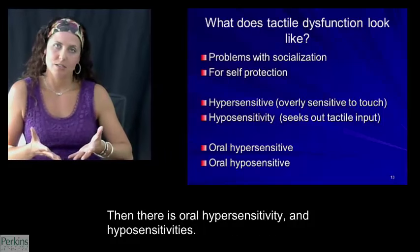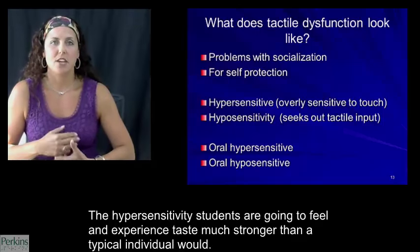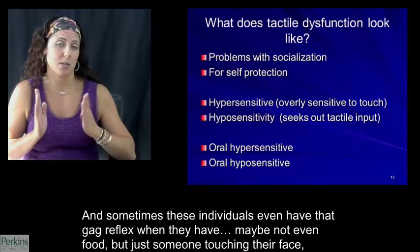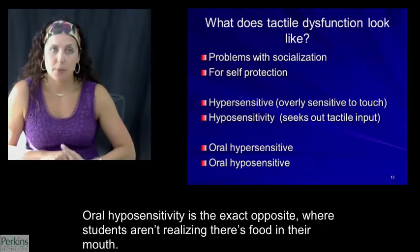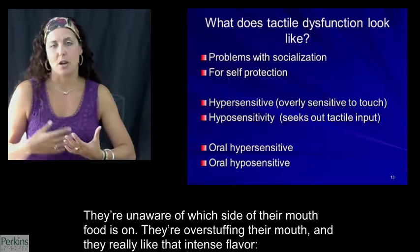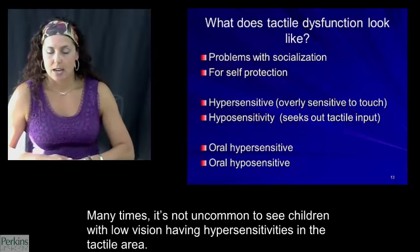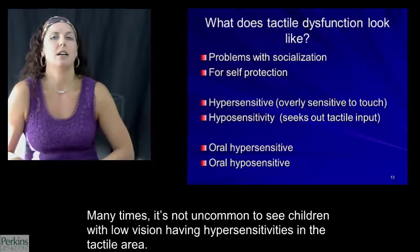There are also oral hypersensitivity and hyposensitivities. Students with oral hypersensitivity will feel and experience taste much stronger than the typical individual, and sometimes even have a gag reflex when somebody touches their face, lips, or mouth. Oral hyposensitivity is the exact opposite — students aren't realizing there's food in their mouth, they're unaware of which side of their mouth food is on, they're overstuffing their mouth, and they really like intense flavors — really spicy or really sour foods.